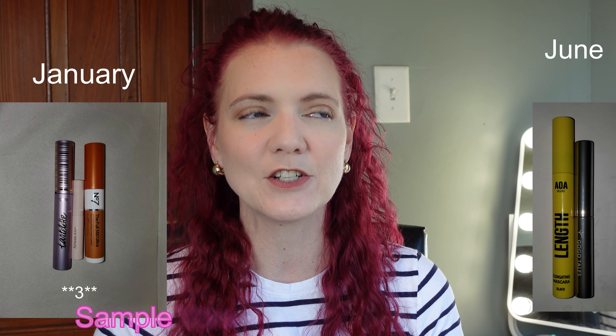Eyeshadow singles: at the beginning of the year I had 21 and now I have 23. If you've been watching my Shop Miss A orders, you know I've fallen in love with the Venetian Romance single shadows and gotten quite a few of those. I decluttered some from the beginning of the year but brought in others, so this number went up by only two — and I'm happy with that. Mascaras: I had two at the beginning of the year and now I have three. I went through a mascara Monday phase trying to find one that gives me length, volume, and staying power for my active lifestyle. Once I found my favorites I stopped and now I just have three staples I'll repurchase.